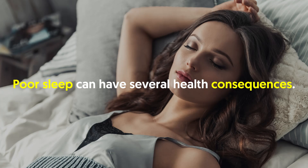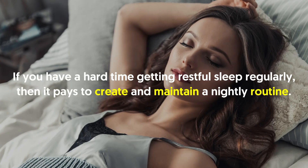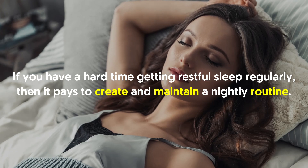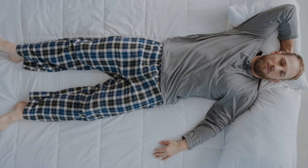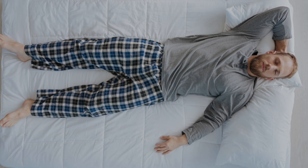Poor sleep can have several health consequences. If you have a hard time getting restful sleep regularly, then it pays to create and maintain a nightly routine. By doing so, it puts your body in a relaxed state, allowing you to sleep better and longer.